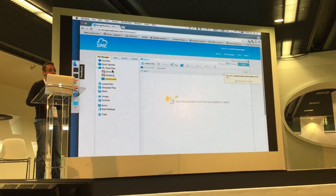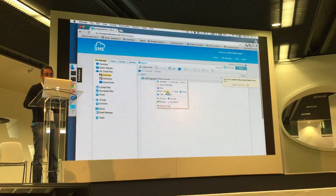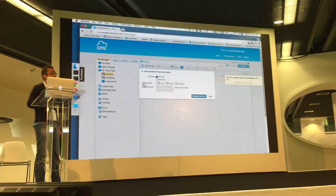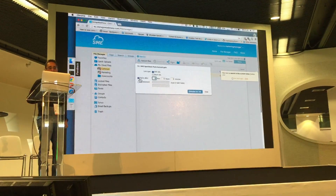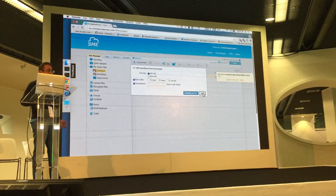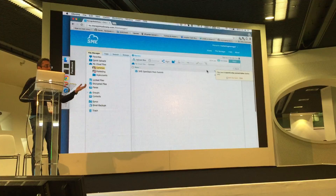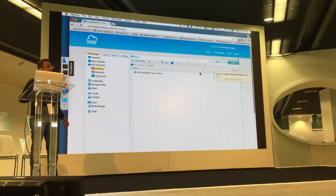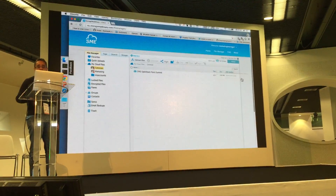Users can upload documents and generate shared links. If they want to share with someone, you can set expiry on links, set passwords on shared links for external sharing, email them, or post them on a blog — and those users will be able to access the files through those links.